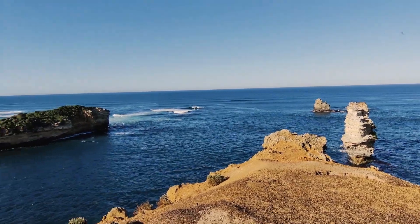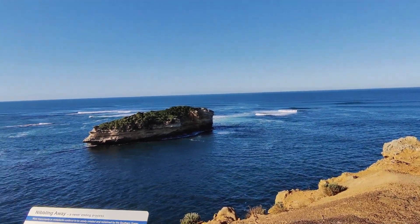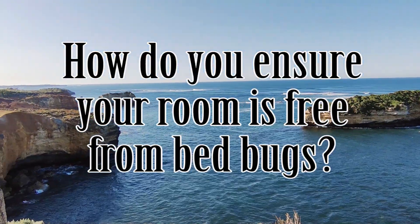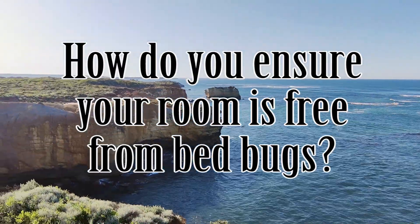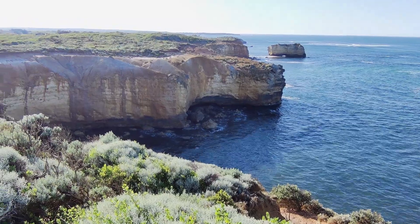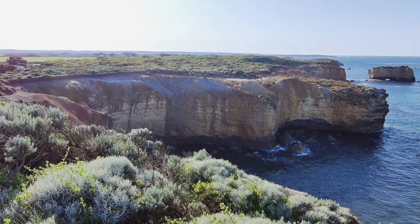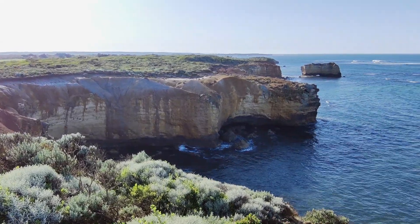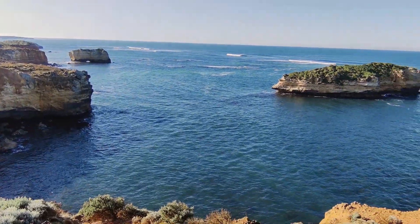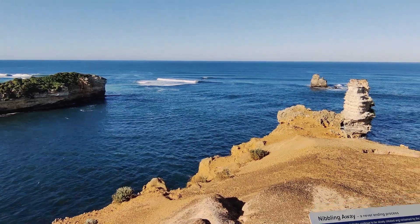In today's video we're going to discuss an essential topic that every traveler should know about: how to ensure your resort room is free from bedbugs. Nothing can ruin a vacation faster than encountering these unwanted pests and they can be found at even the best five-star resorts. They seem to be on the rise — our group has been traveling to resorts for well over 15 years and we have never had an issue until this year. Surprisingly, now that we're asking about them we are hearing more people's stories about recent bedbug findings.